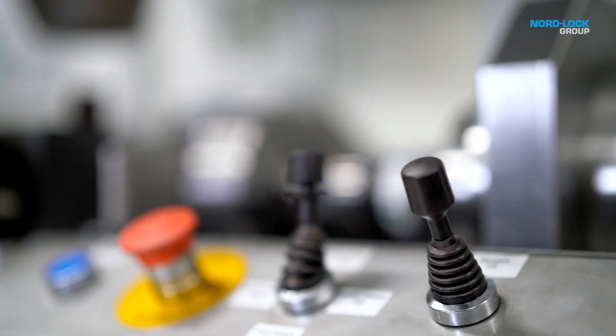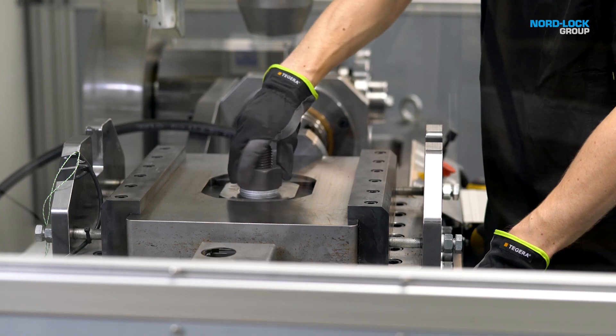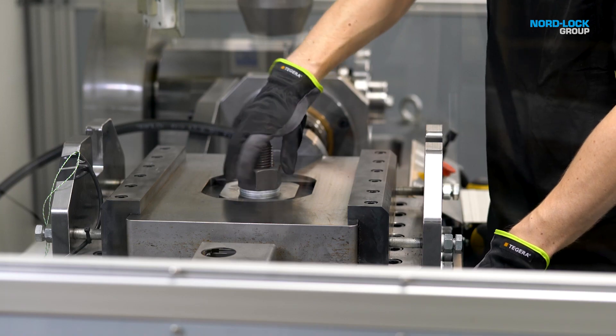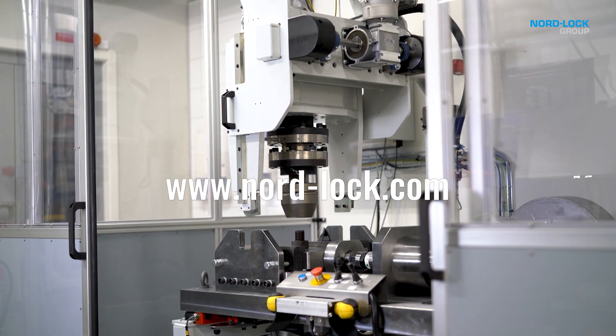Do you need to validate your critical applications in large dimensions? Please contact your local Nord Lock sales engineer or visit NordLock.com.